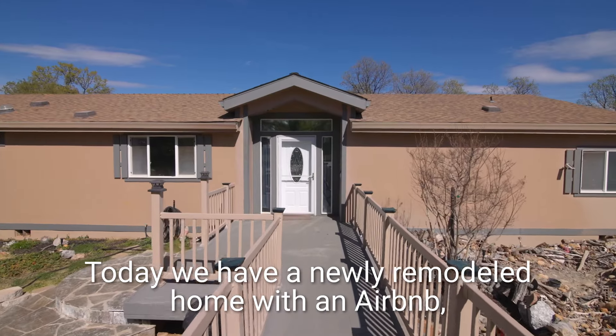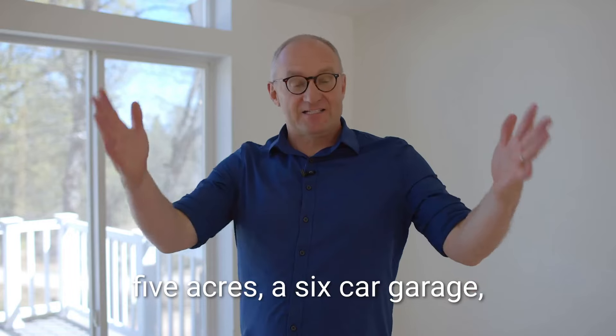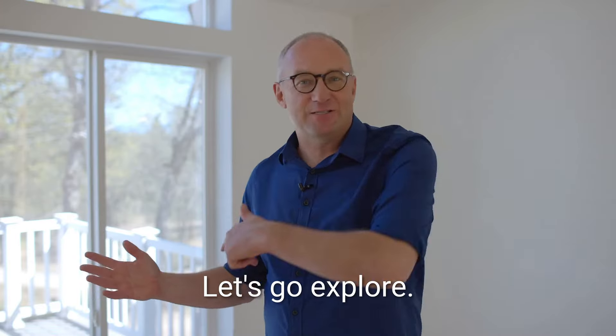Today we have a newly remodeled home with an Airbnb, 5 acres, a 6 car garage, and a view of Shasta in one of the best locations in all of Redding. Let's go explore.